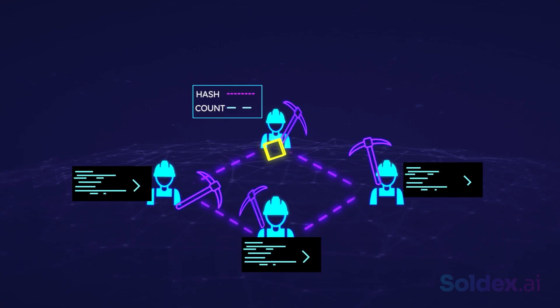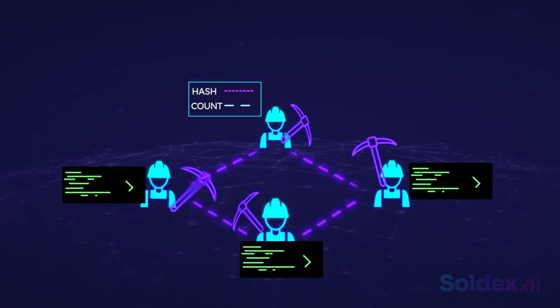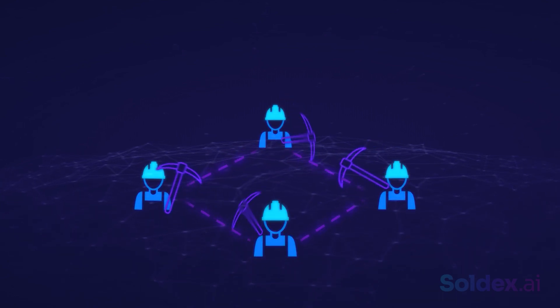The other miners will quickly verify the block's hash. If correct, the block will be added to the blockchain, and the miner will automatically get his reward of Bitcoins. That's how Proof of Work works.